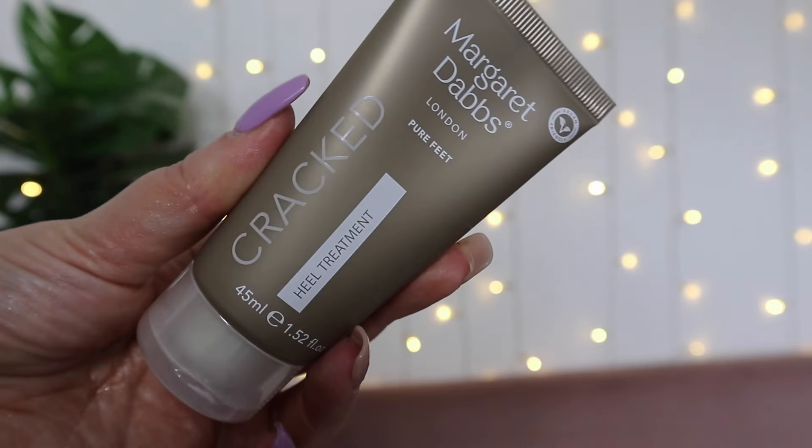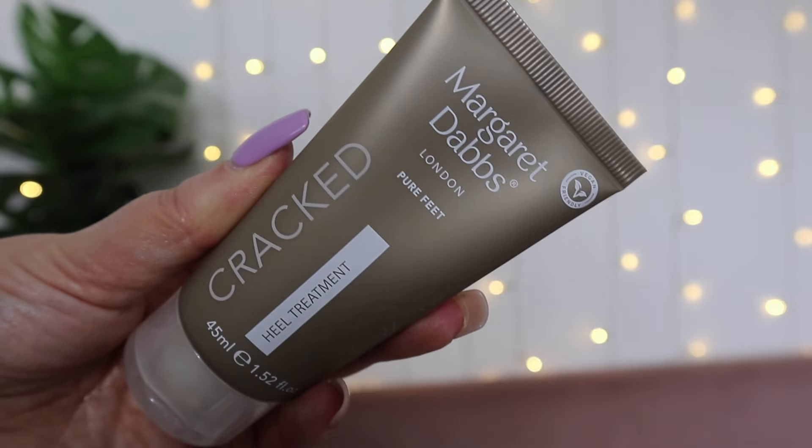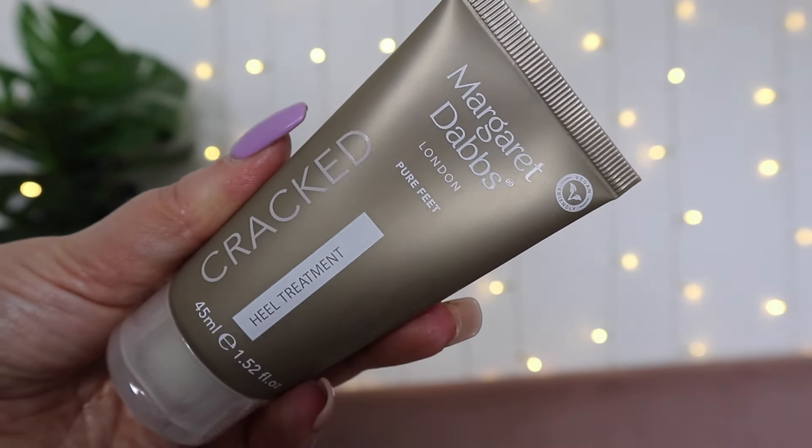We all love getting our feet out for summer — sandals, jumping in the sand — but there's nothing worse than cracked heels! This is the Margaret Dabs Cracked Heel Treatment, coming in at 18 pounds. As soon as your feet come out of proper shoes and boots, this product becomes your new best friend. Heels that are cracked or dry out in the summer sun will look perfect all summer. I have quite dry, calloused heels from being on my feet all day, so I'm going to give it a go.